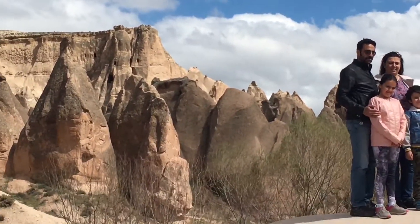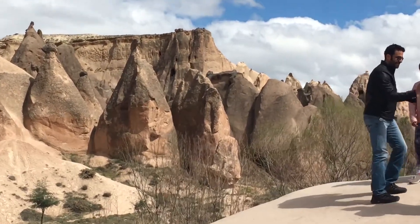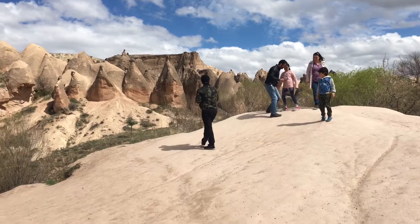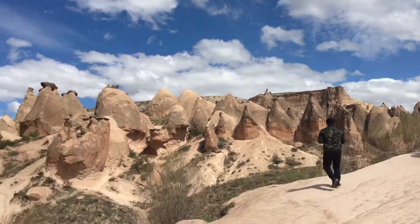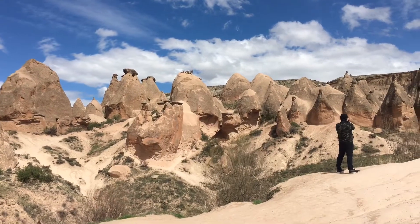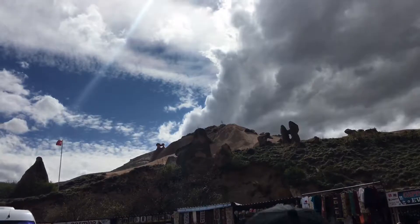It looks like it sleeps on the rock over there — like a troll, that one. And imagine a pig: legs, head, upside down. There is one pig here, guys. And if you turn around on the most right, there is a frog.